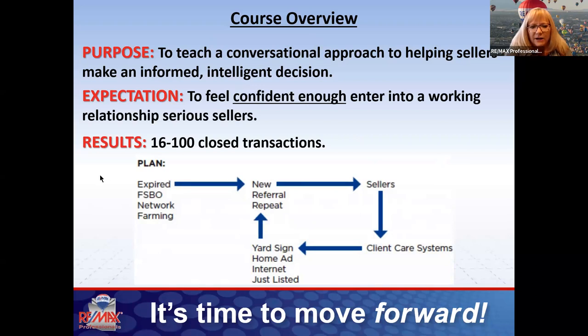Farm areas — we talked about farming last week — your network or sphere of influence, your top 50. You'll hear me talk about that a lot. Today we're really hyper-focused on how do we get new listings, and obviously we want you to have repeat and referral business. Today we're going to talk solely about sellers.